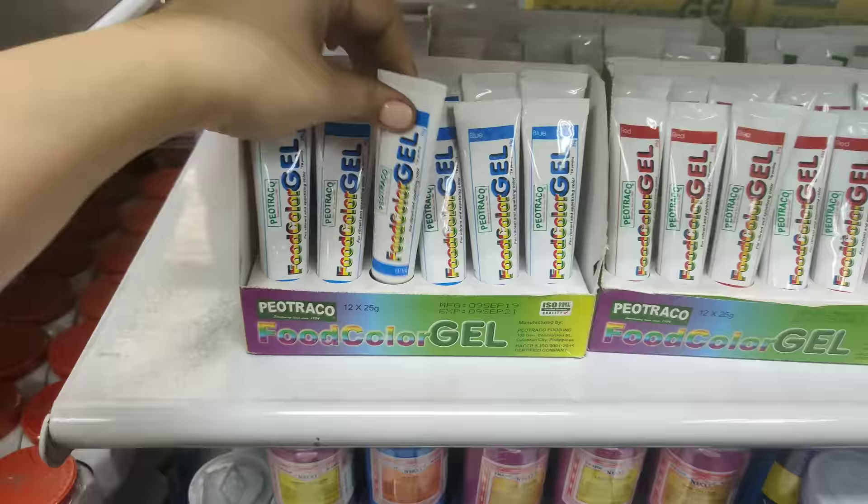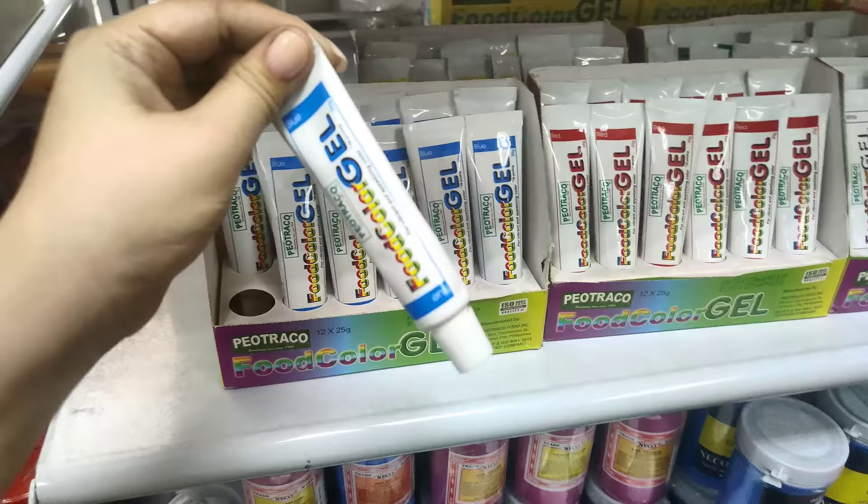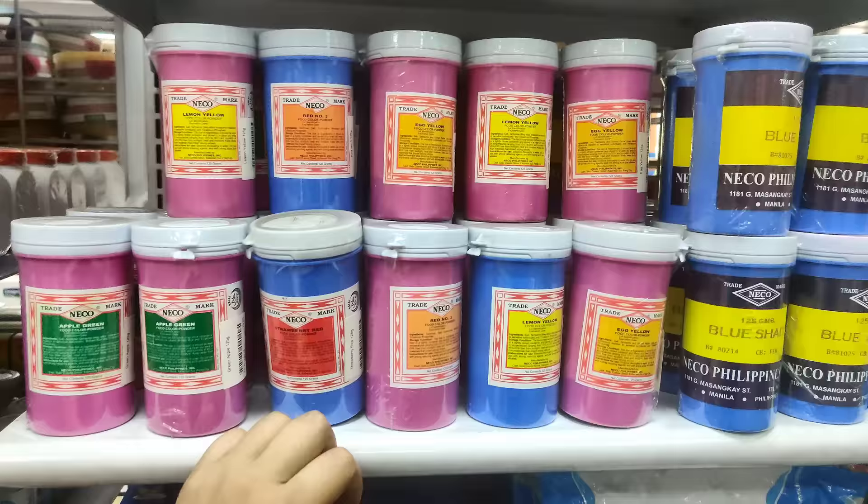May mga ganito rin sila dito — food color gel. So, this one ay magkano po? 63 pesos. 63 pesos daw to. Merong blue, may red, then may white — and 25 grams na siya. Sa likod, meron pang yellow and green.